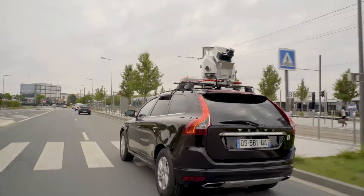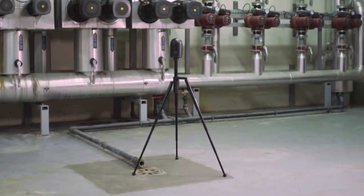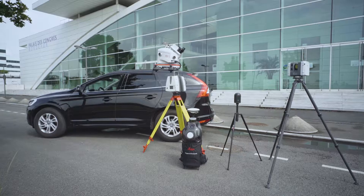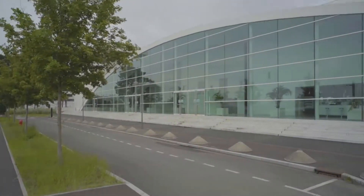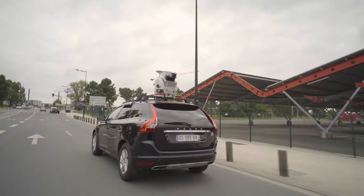Digital transformation is enabled by digitization. 3D reality capture connects the real world and the digital world. As a key player in the 3D laser scanning market, Leica Geosystems continuously offers new and innovative hardware and software solutions that digitize environments by capturing millions of points per second and producing high-resolution imagery.